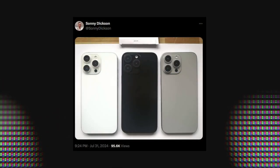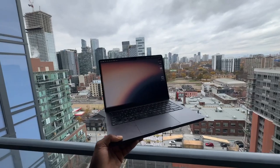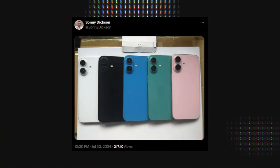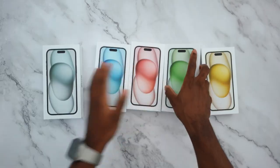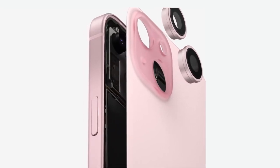Looking at the dummy units shared by Sony Dixon on X, the black color looks a little darker compared to the iPhone 15 Pro series — possibly to match the Space Black MacBook Pro. For the regular iPhone 16 models, the fun color lineup includes black, white, blue, green, and rose gold. These colors look pretty good compared to the more muted palettes of the iPhone 15 and 14, and with the frosted glass back and aluminum finish they should look great in real life.